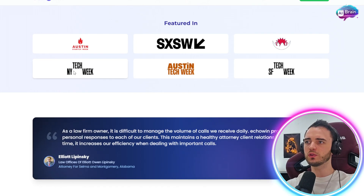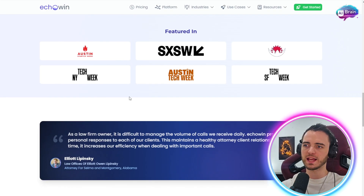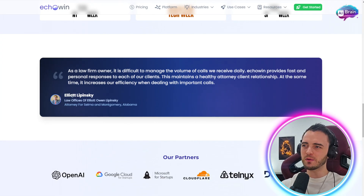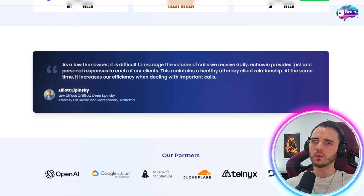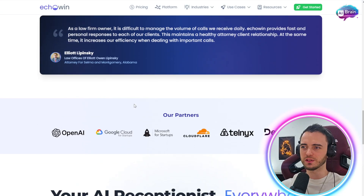In terms of PR, these guys were featured in Austin Tech Week, New York Tech Week, Austin Starter, and many more big PR outlets. On testimonials, Elliot — a law firm owner — says it's difficult to manage the volume of calls they receive daily, but Echo Win provides fast and personal responses to each client, maintaining a healthy attorney-client relationship while increasing efficiency on important calls. This basically confirms that it does exactly what it says it does.